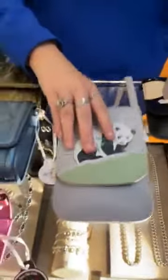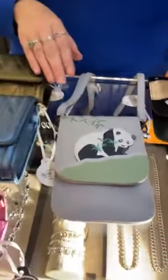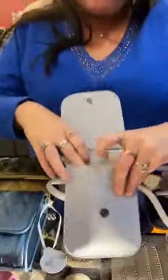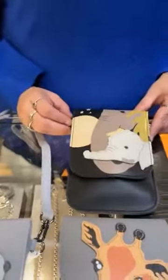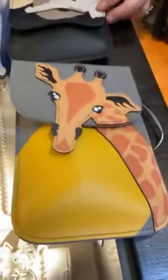So then we have these cute little fellas. This is part of their safari collection — these are all $32.99. We have panda, and the strap is adjustable to crossbody if you'd like. Room for a few cards, and your phone goes in the back. Not a whole lot of room but it's perfect for just grab and go. Then we have the mama and the baby elephants — that's really cute. And the giraffe — very cute, so adorable.